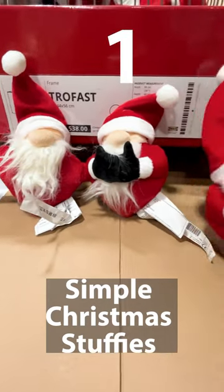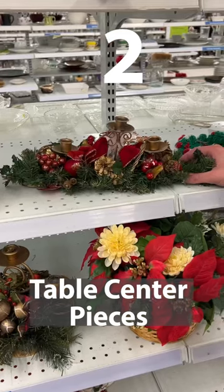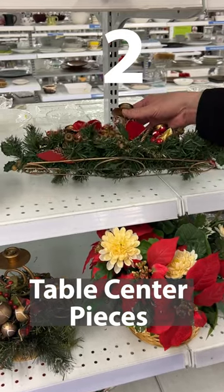1. Simple Christmas-themed stuffies, like elves or Santa. 2. Table centerpieces — real cedar ones are very popular.